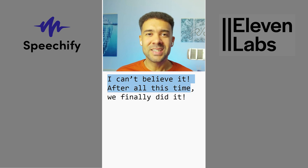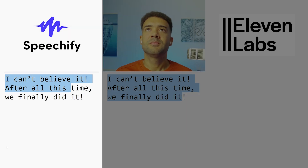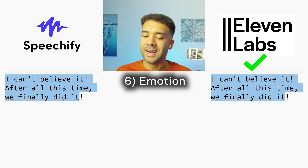With test number six, we're moving on to emotion — how well does each voice clone detect and insert the correct emotion when needed? The test line was: 'I can't believe it. After all this time, we finally did it.' Both clones delivered it, and 11 Labs took it for me on emotion as well. It just sounds more human than Speechify.